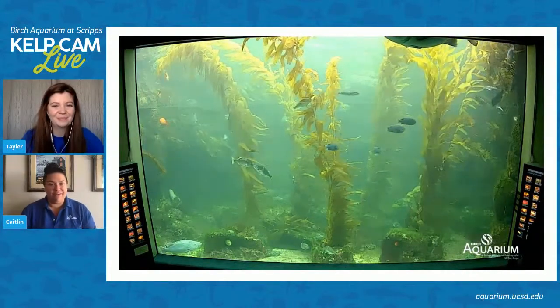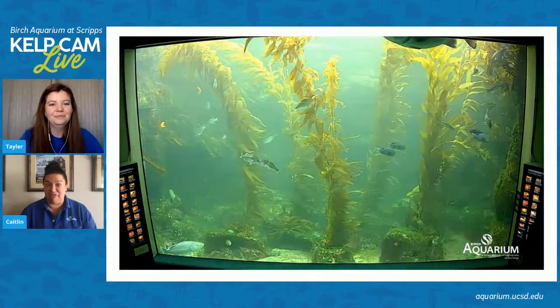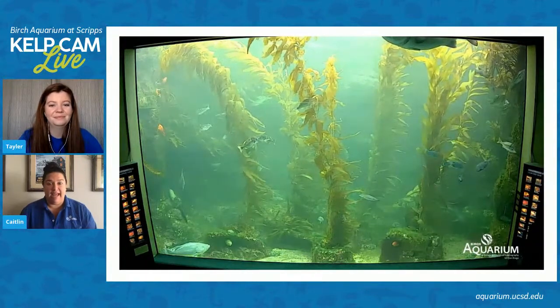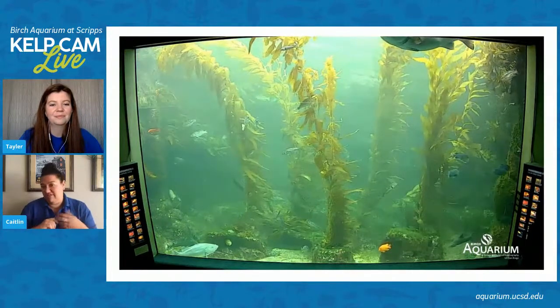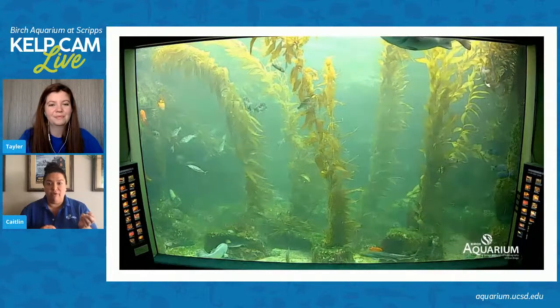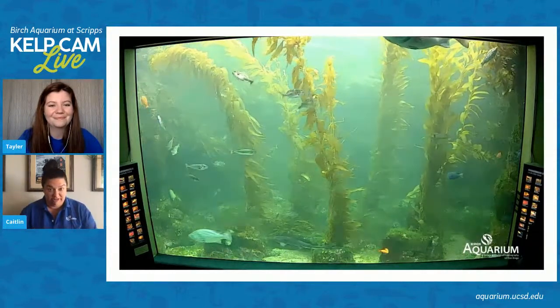It's really amazing — this giant kelp forest exhibit holds 70,000 gallons of water. It's our biggest exhibit at the aquarium. And what's really cool is that by checking out the giant kelp forest here, it's just like diving in the giant kelp forest just offshore. We have a lot of different creatures in here and Taylor and I are excited to answer your questions about them.